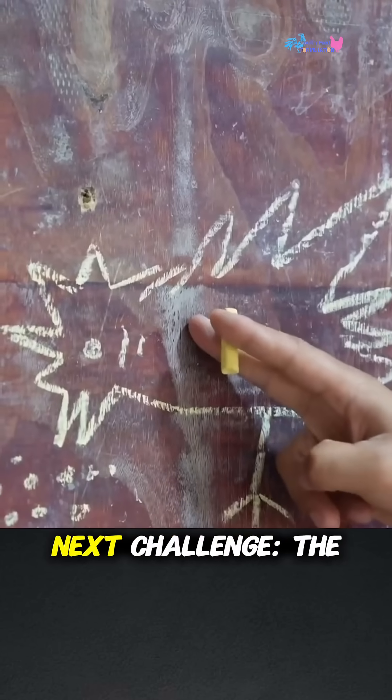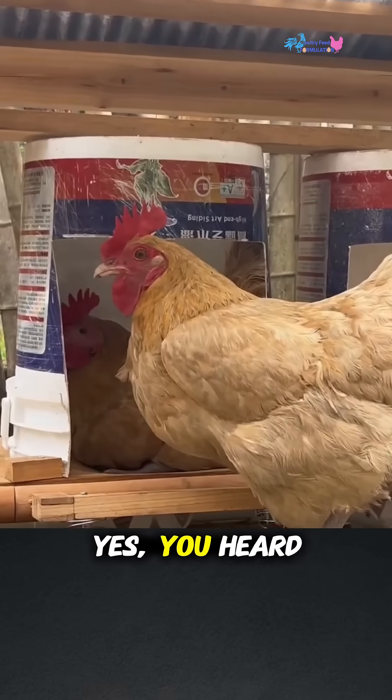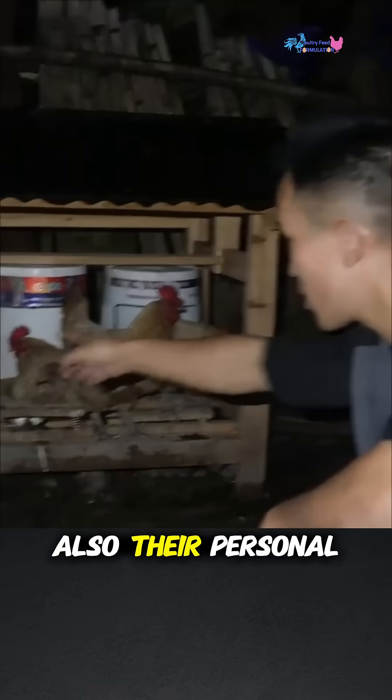Then came the next challenge: the chickens insisted on using their nests as toilets. Yes, you heard that right — their idea of a cozy spot was also their personal bathroom. Gross.